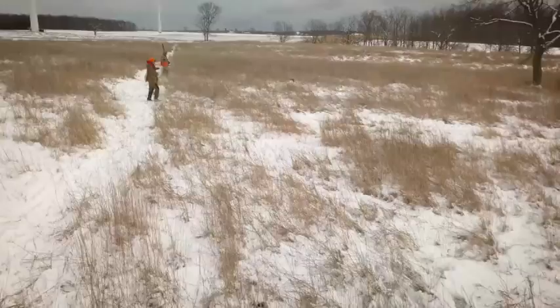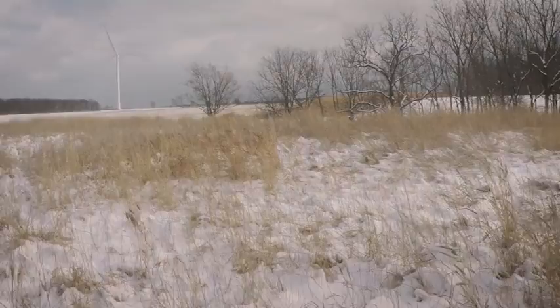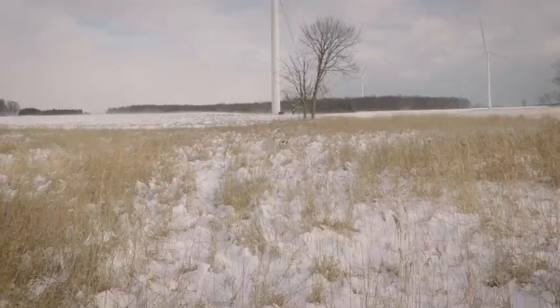Secondly, you should look for field blood. In the pedigree of the dog, look for titles like National Field Trial Champion or Canadian Field Trial Champion. FC would be the abbreviation for a field champion in the USA. So you're looking for field bred blood that's healthy.